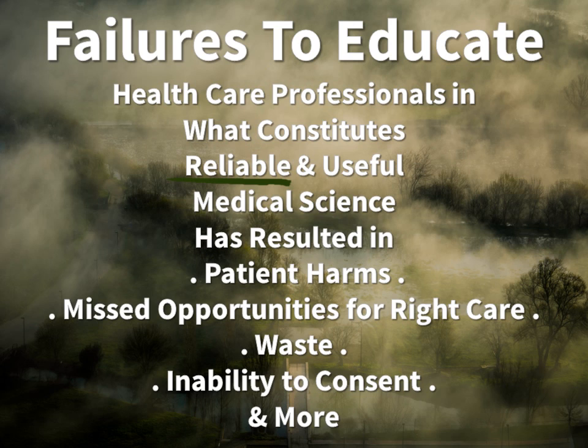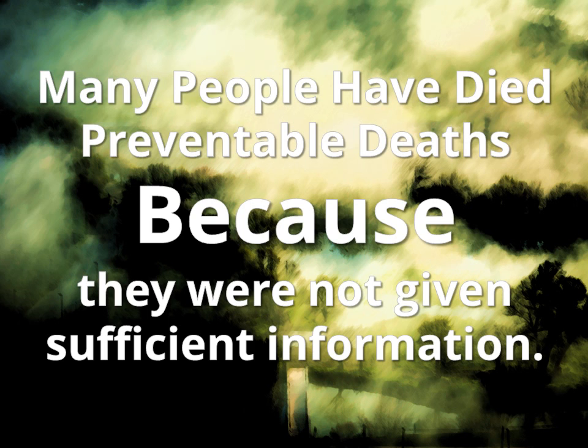The problem is this: if clinicians are not aware of the reliability of the information they provide to patients, patients are likely to make decisions that are not in their best interest. There are many stories of people who experienced preventable harms because of what Mike and I call the medical misinformation mess. One of the saddest truths is that in many of these instances, the keys to avoiding these deaths and other patient harms involved extremely simple concepts that every healthcare provider engaged in medical decision-making should know and can easily learn and apply.